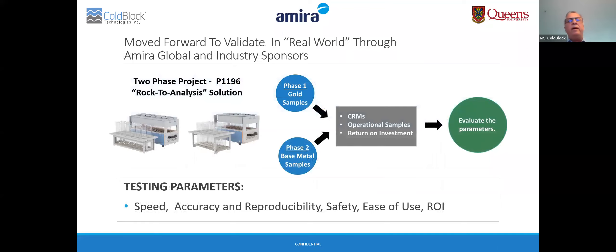We then moved forward with Amira Global to roll out a two-phase project to prepare for a future ROC II analysis solution for on-site projects. Five industry sponsors participated, including Newcrest, Sentara Gold, Freeport-McMoRan, SGS, and New Gold. Our academic partner was Queen's University, here in Ontario.